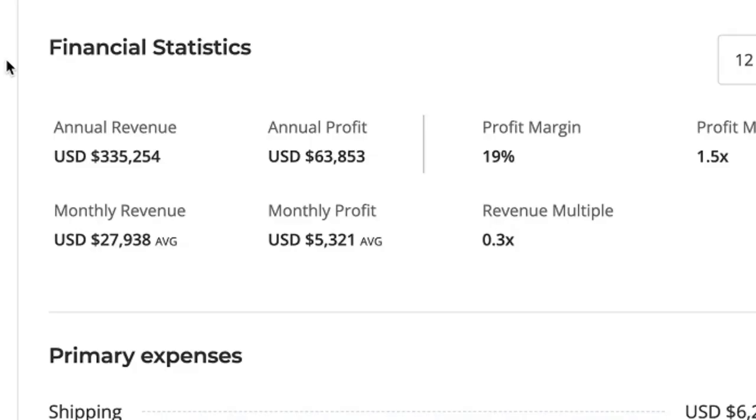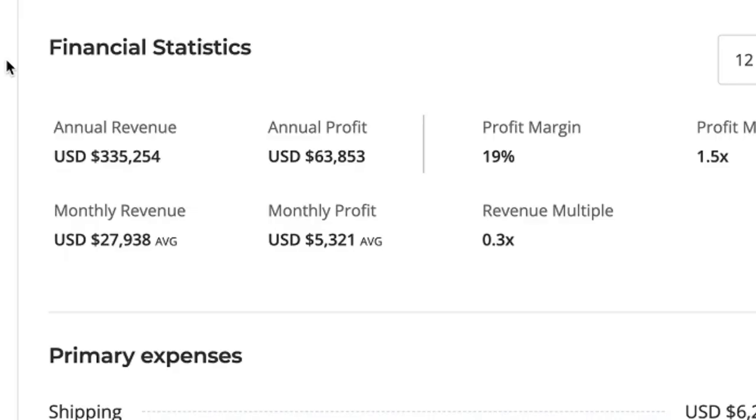Welcome back to another video. In this one I'm going to share with you a Shopify dropshipping store that in the past 12 months did a little bit over $330,000 US dollars in sales, and that translated into a little bit over $60,000 US dollars in profit. What's really interesting about this store is that the majority of that profit and sales actually came through Q4 months, making the products, ad creatives, and store I'm about to show you perfect and ideal for this time of year.